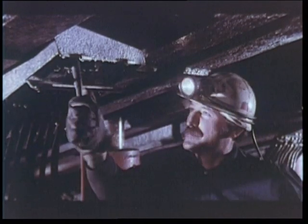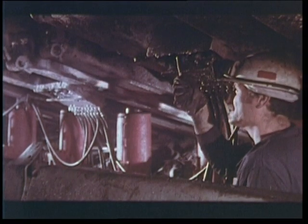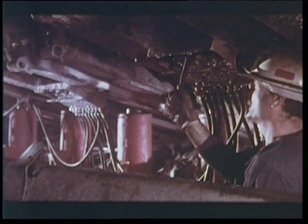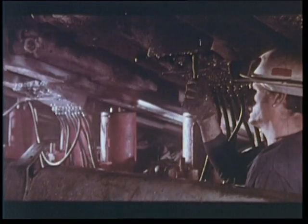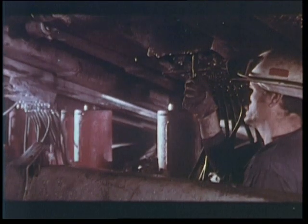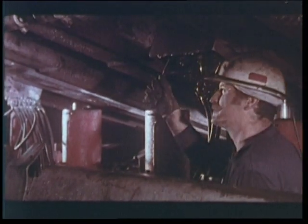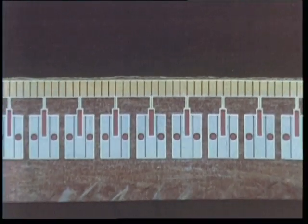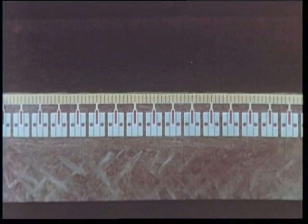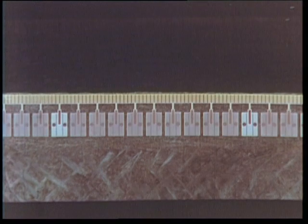Chaque mineur de la taille avait la charge du ripage de plusieurs piles successives. Mais l'augmentation des vitesses d'abattage s'est traduite par l'accélération du rythme de déplacement du soutènement. Quand le préposé n'arrivait pas à suivre, la discontinuité de la poussée qui en résultait créait un désalignement du front. L'automatisation du soutènement a permis de faire face à cette situation.